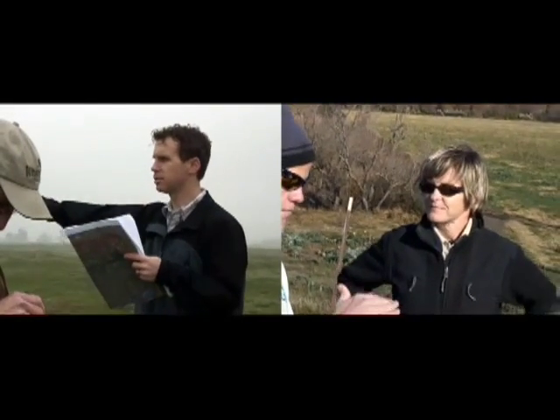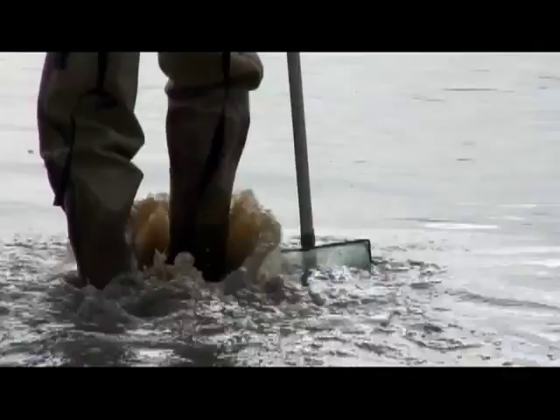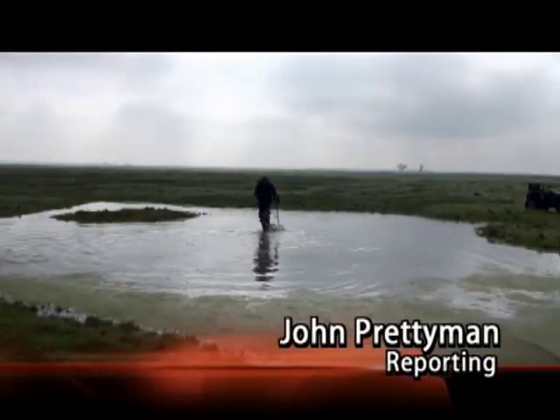At the end of a day in the field, Zach and Mary are just one essential part of the Corps' regulatory team, balancing reasonable economic development while protecting the nation's aquatic resources.